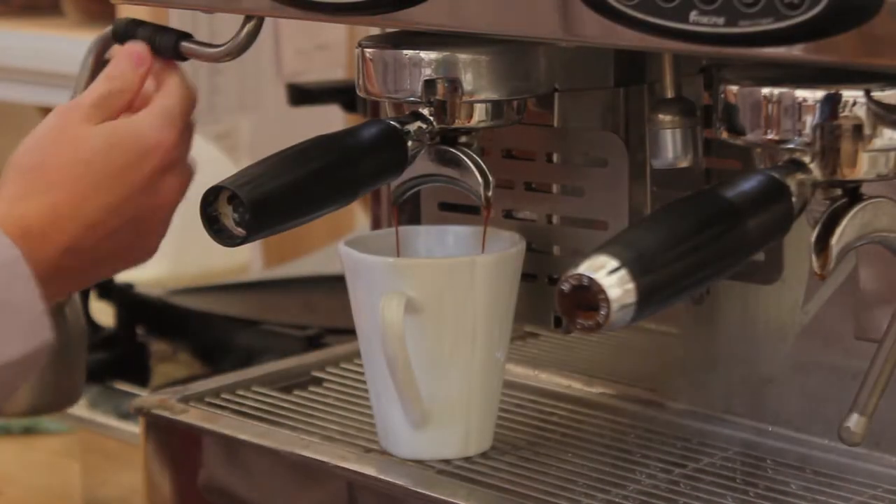Why do you think people come to Nicholson's? Do you know, I think it's really changed. People used to come to us for trees and hedges, but now they come purely for coffee.